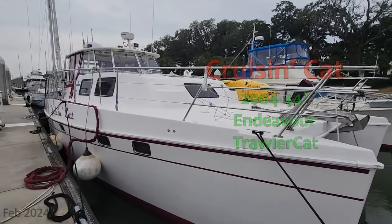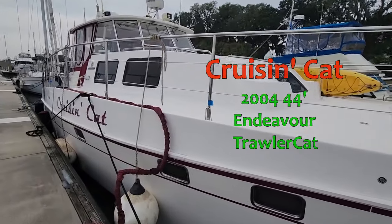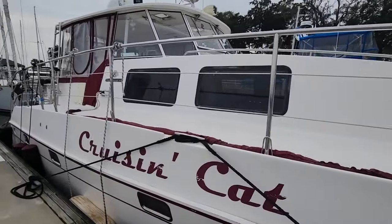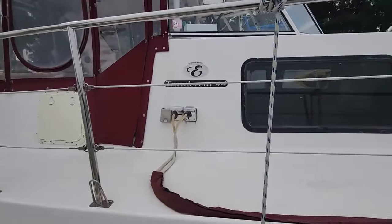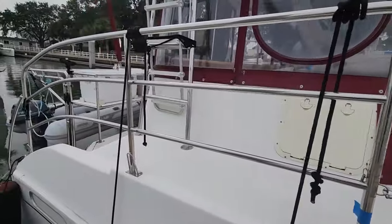I'm Captain Steve and welcome to this tour of CruisinCapt, a 2004 44-foot Endeavour Trawler. If you're looking for a boat to do the great loop in, if you just want to cruise the rivers and the lakes, do the Bahamas, do the Keys — wherever you want to go in this boat, it's a great boat to do it in.